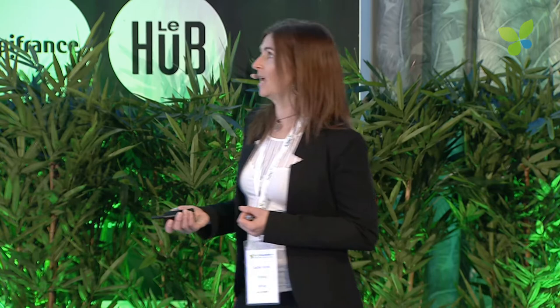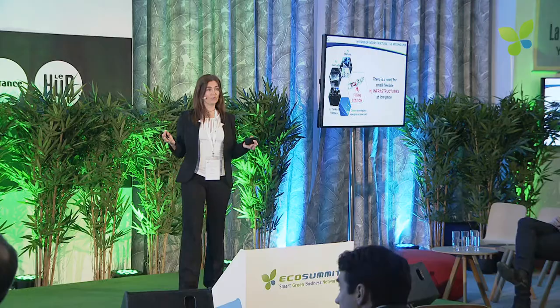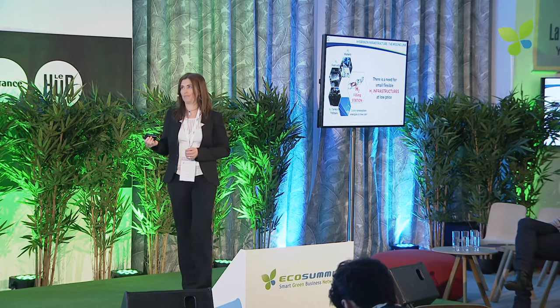So why is it slow? We have the market, we have the technology: hydrogen fuel cells that can transform hydrogen into electricity, tanks that can store hydrogen at 700 bars in a small space, and really low-cost electricity. But today there is a missing link, which is the hydrogen station and the hydrogen infrastructure — small, flexible, and at low cost. That's what is missing.